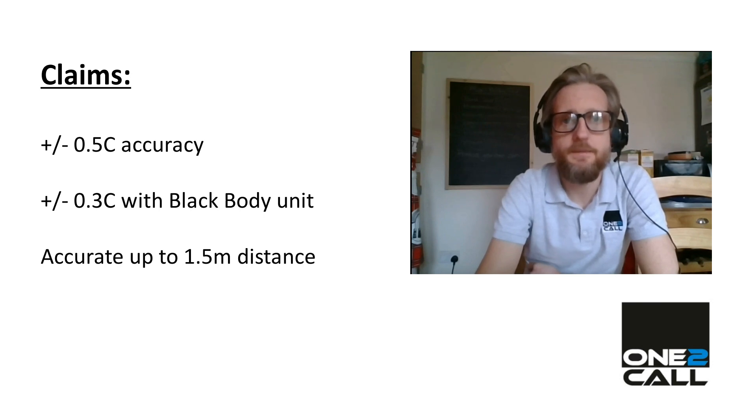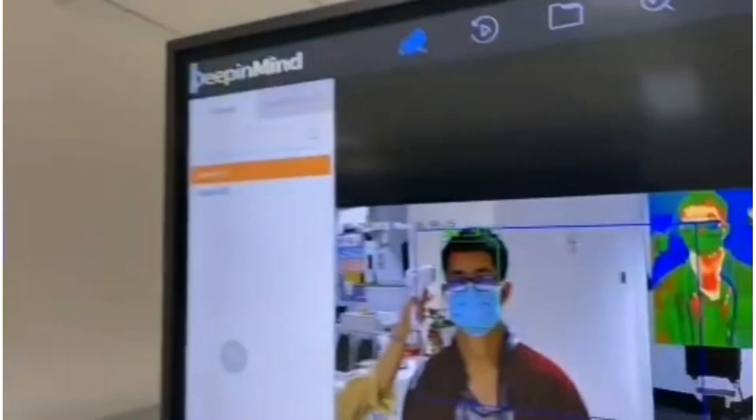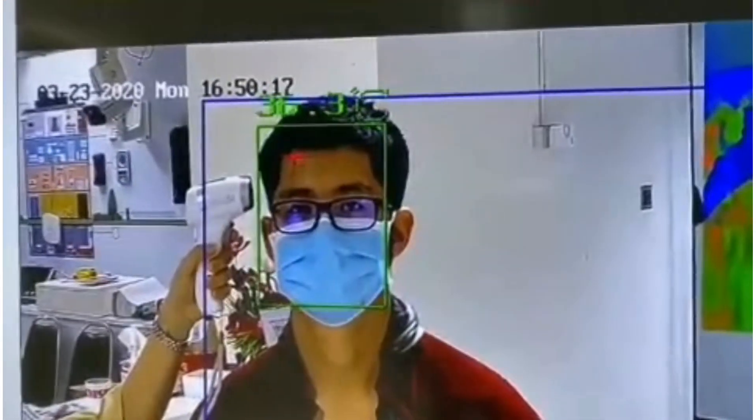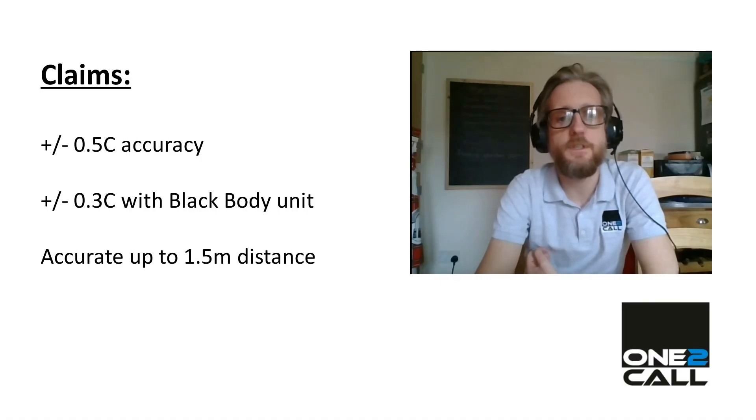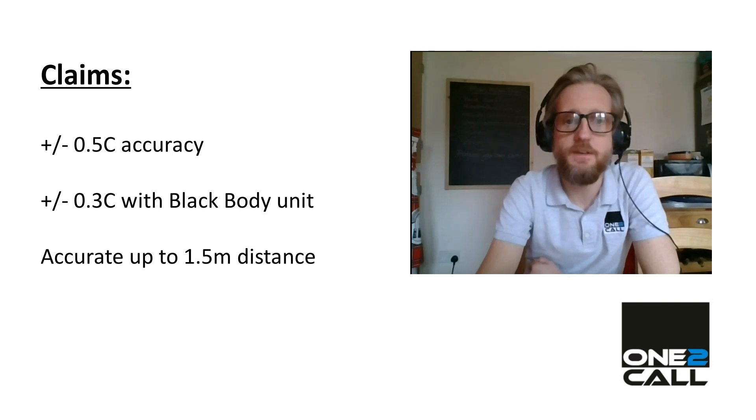So what are the claims? Hikvision are claiming for this camera to be able to detect the temperature of the human body with an accuracy of plus or minus 0.5 degrees Celsius in normal usage, just using the camera. The tolerance can be as low as 0.3 degrees Celsius with the additional black body unit, which is a unit that calibrates the infrared camera for higher accuracy. It also claims it can be used with accuracy up to a distance of 1.5 meters, reducing exposure to the individuals being monitored.